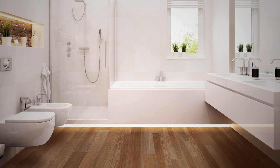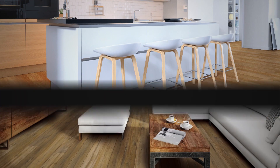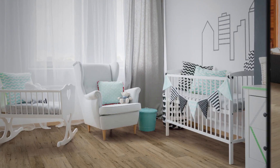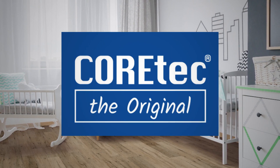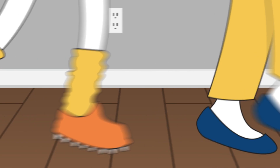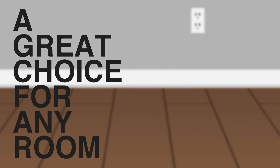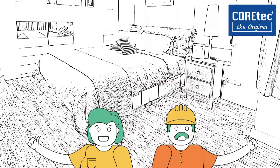Perhaps no flooring has advanced further with its development than luxury vinyl. Options abound to fulfill the vision of any remodeling project. With eye-capturing looks coupled with impressive performance, the popularity of luxury vinyl flooring surges forward and Cortec leads the way. It's the original luxury vinyl waterproof flooring — plus it's kid-proof and pet-proof, making it a great choice for any room, especially those susceptible to moisture and the scampering of little feet or paws. It's little wonder that trade professionals and homeowners alike gravitate to this remarkable brand.